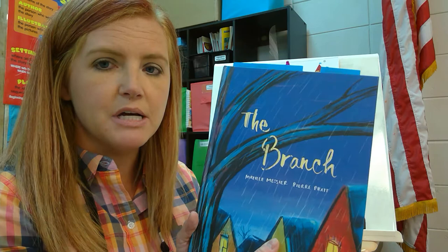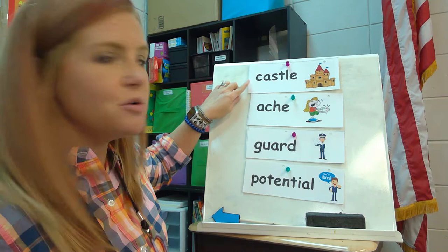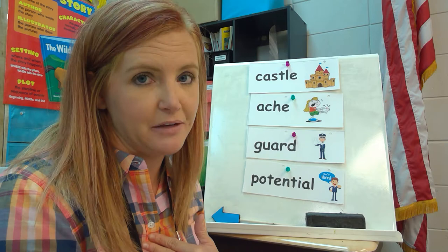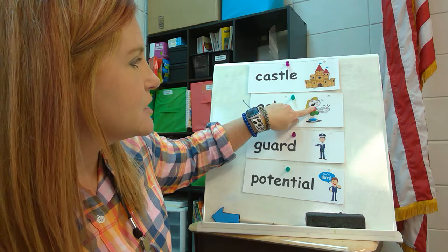Before we get started with The Branch, I want us to look at some vocabulary words — four words that I want you to pay attention to as we read. The first word is castle. I'm sure we've all heard people talk about sandcastles or kings and queens living in a castle. A castle is a very large, impressive house and it sometimes has towers at the top. So castles look a little bit different from our houses around here, because most of our houses do not have towers. Pay attention for the word castle.